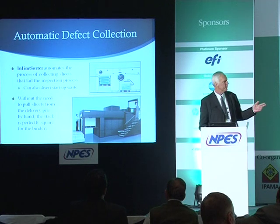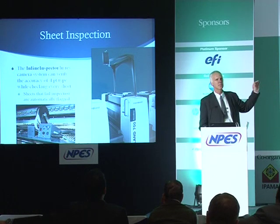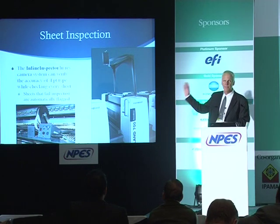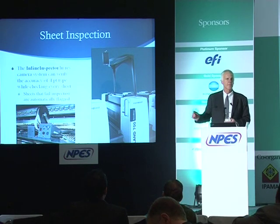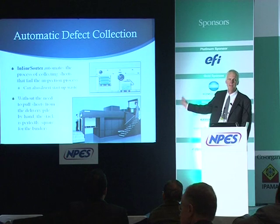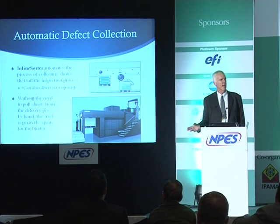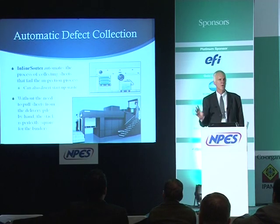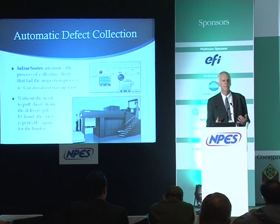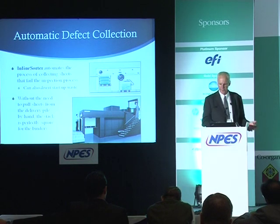The inline sorter works in conjunction with the inline inspector. When the inspector identifies bad sheets, you have the option to flag them with a piece of tape on the edge, or better yet, have a waste bin right in the press so bad sheets are automatically kicked into it. The sheets remaining in the delivery are known to be good — no bad sheets ever reach the delivery — so the pile comes out perfectly square and ready to feed directly into the folder or other post-press processes.